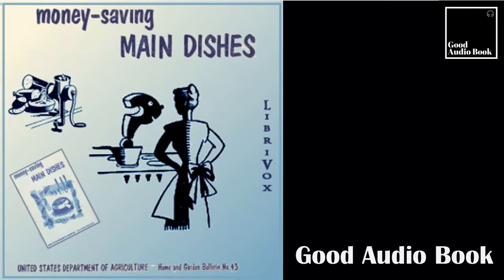Section 6 of Money-Saving Main Dishes. This is a LibriVox recording. All LibriVox recordings are in the public domain. For more information or to volunteer, please visit LibriVox.org. Read by Betty B. Money-Saving Main Dishes by Anonymous. Fish.